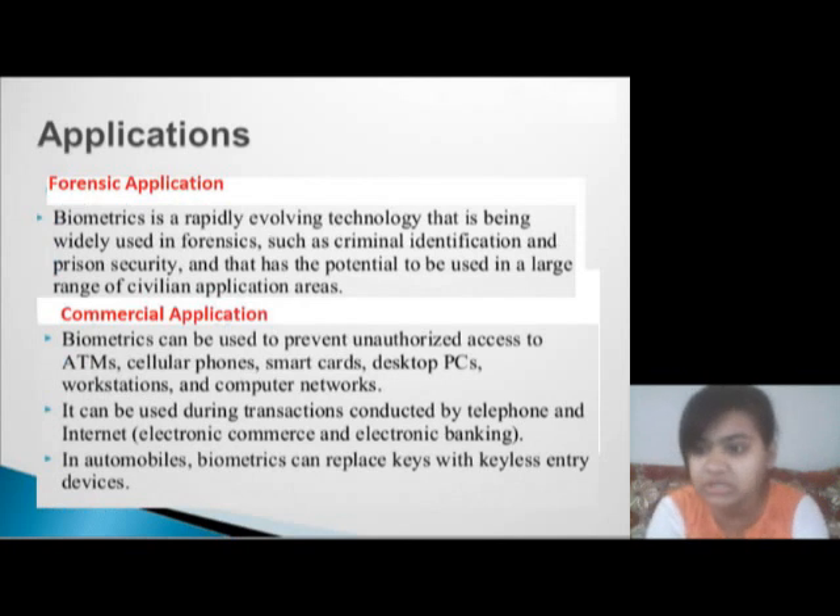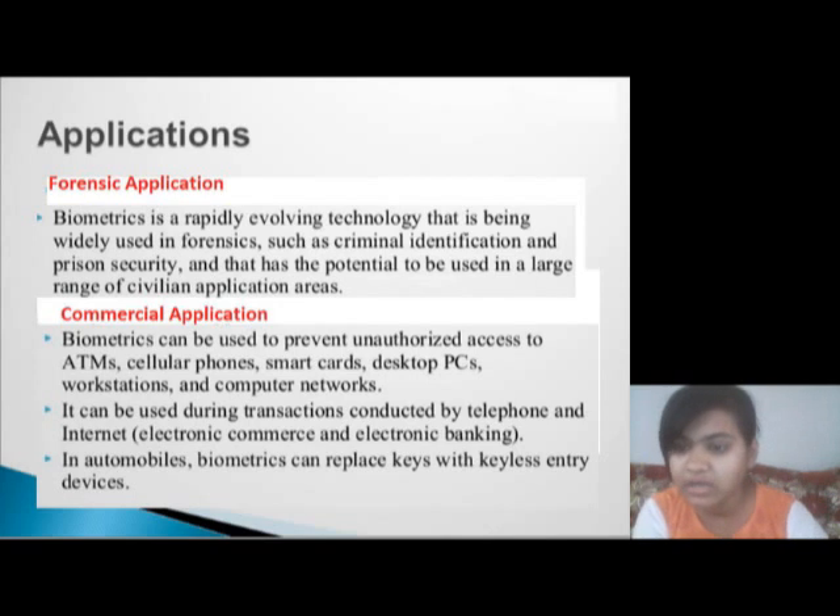Now we see the applications of biometric systems. Forensic application: biometric is a rapidly evolving technology that is being widely used in forensics such as criminal identification and prison security, and has the potential to be used in a large range of civilian application areas.